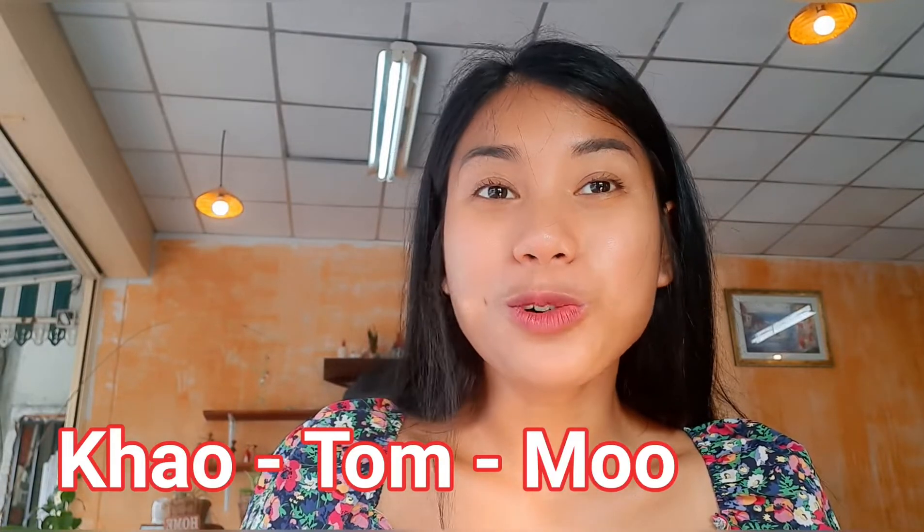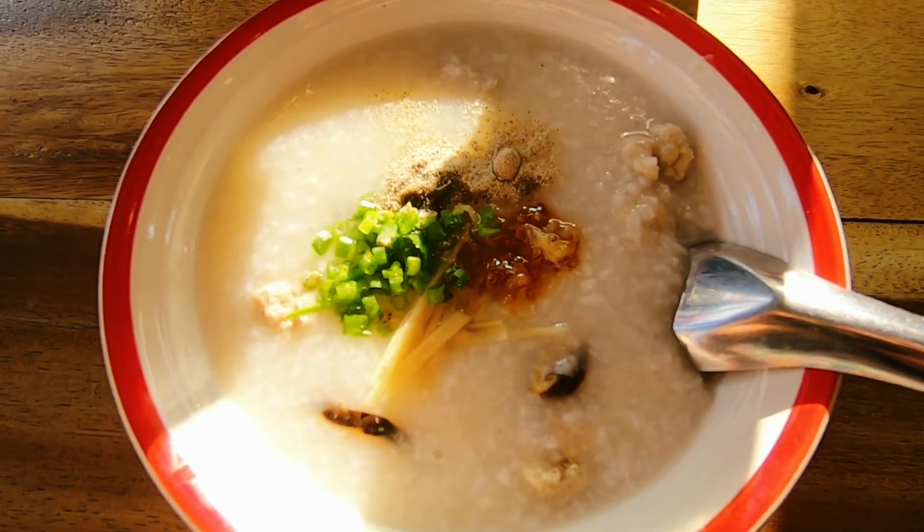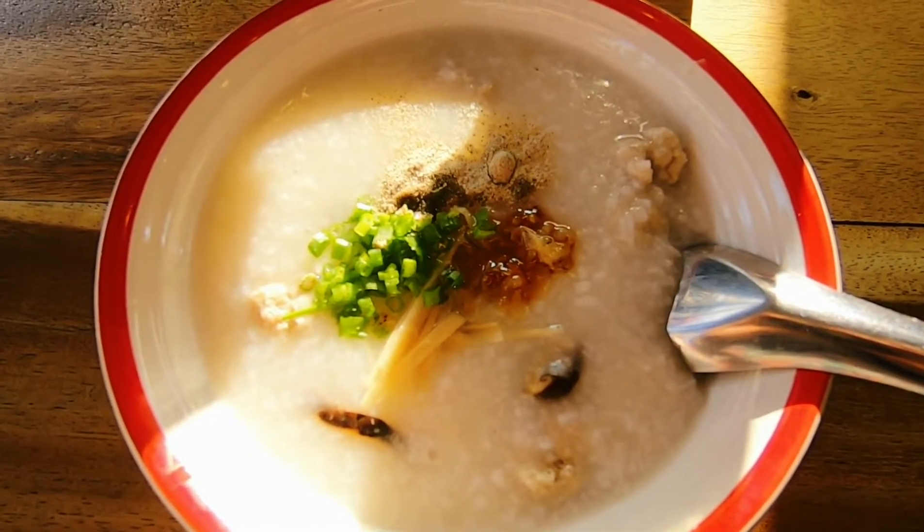Porridge with pork. The Thai word we call khao tom mu. Porridge is khao tom. Pork is mu. Rice cooked into a soup with pork and other ingredients.